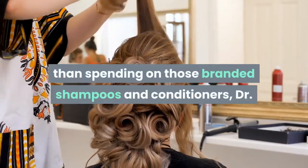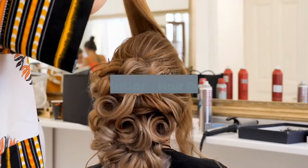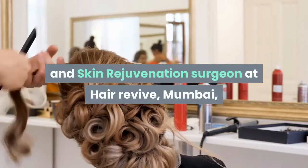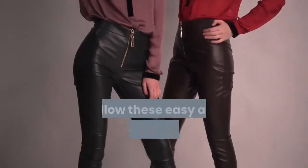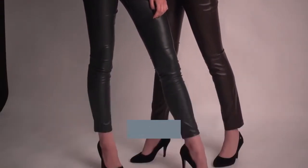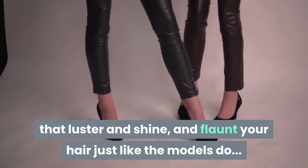Rather than spending on those branded shampoos and conditioners, Dr. Sandeep Sutter, hair restoration and skin rejuvenation surgeon at Hair Revive, Mumbai, shares some natural ways to get great hair. Follow these easy and straightforward beauty tips for hair to offer that luster and shine, and flaunt your hair just like the models do.